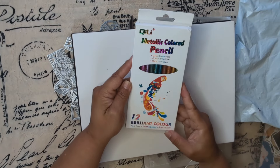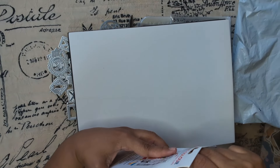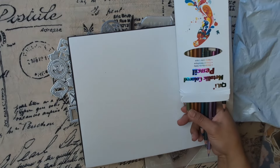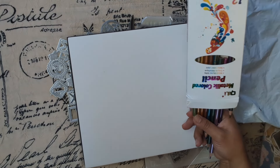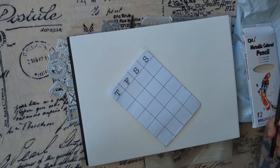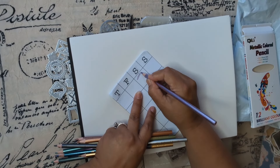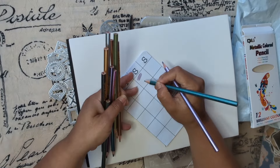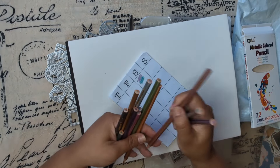Metallic color pencils — I couldn't resist these ones, you guys. Let's give them a try — let's see how they work, because in the picture they look really cool. But in person... I don't know. Maybe on black paper you'd be able to tell better.